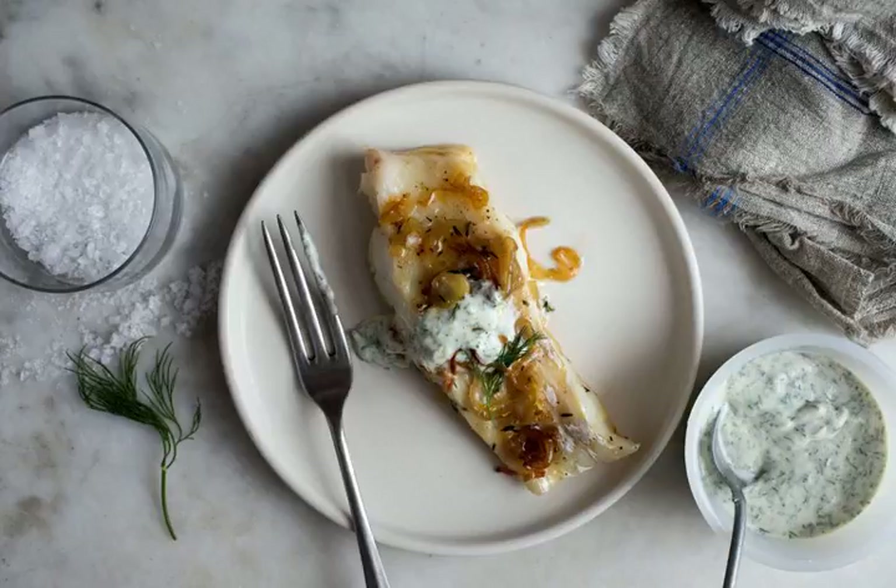Minimalism is your friend on any given weeknight. In this recipe, the only ingredients to prepare are shallots, garlic, and some fresh herbs — it's labor you can do while your skillet heats up.